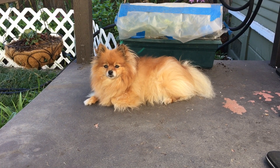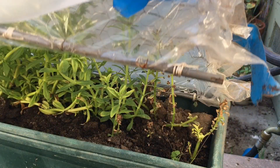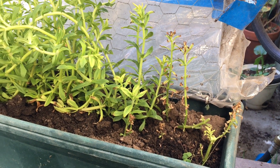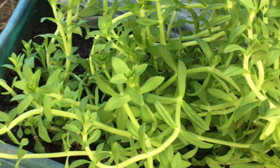Up first is my rice paddy herb, which in Khmer we call it 'ma'am'. We were successful with it last year so we used the same planting method again, and as you can see it's thriving very well.